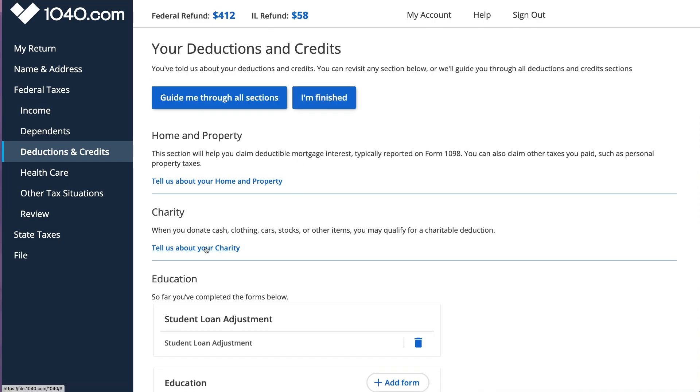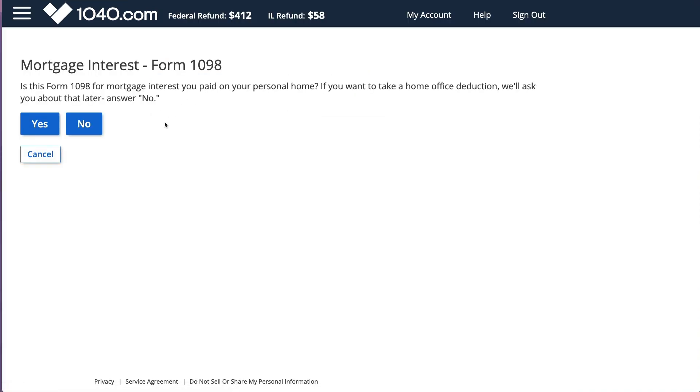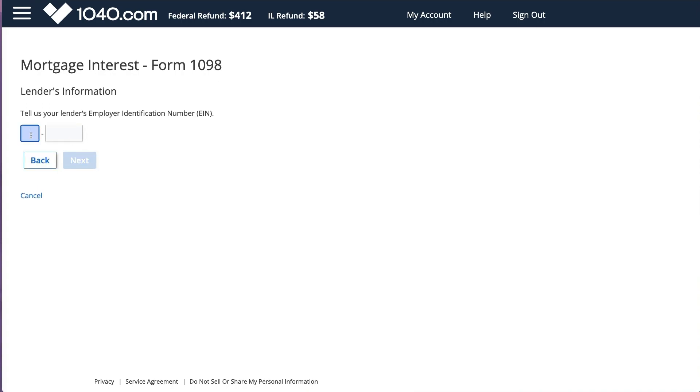I also paid student loan interest, so I'm listing it here - I paid $200 in interest. The software did use the standard deduction which was better for me; however, it didn't show me a comparison between itemized and standard deduction.